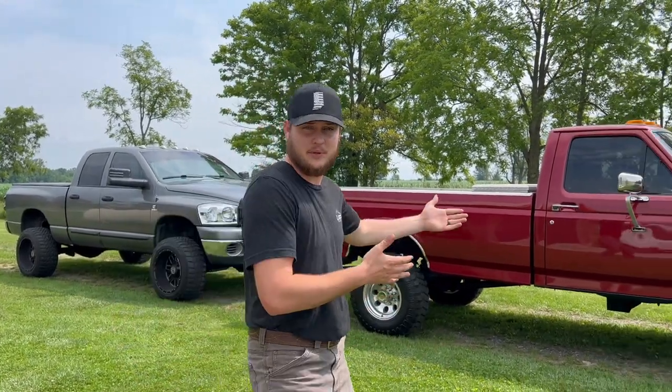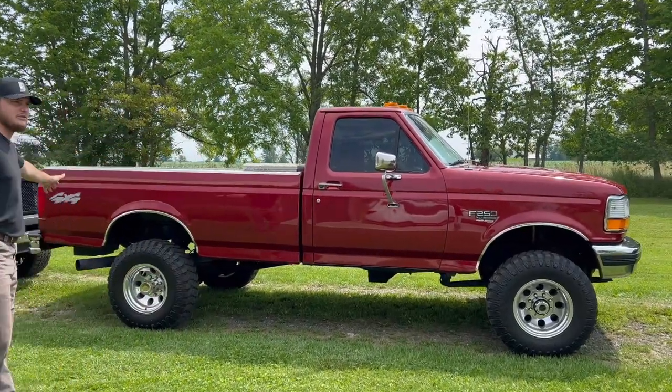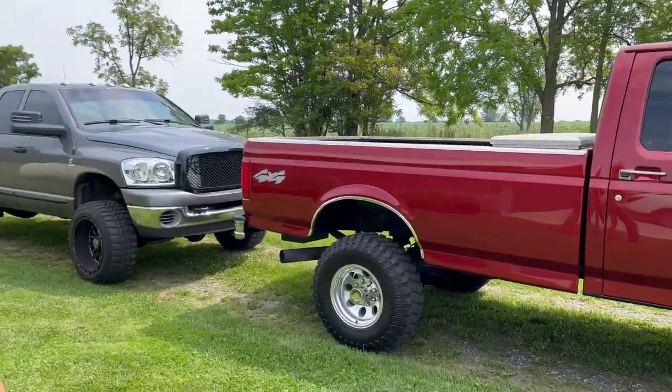Tanner is going to be here in just a couple of minutes to pick up his 12-valve Cummins and $5,000. For those of you hoping to be in his position, your opportunity is right here — a 1997 F-250 7.3 Powerstroke that comes with $5,000 in cash, five-speed manual, four-wheel drive.